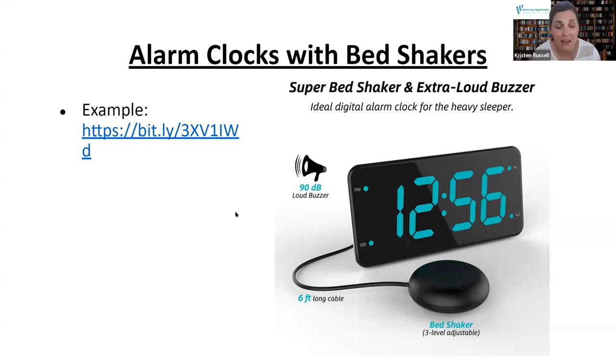This is also great for someone who's a really heavy sleeper. Those are great, inexpensive options for alarm clocks.